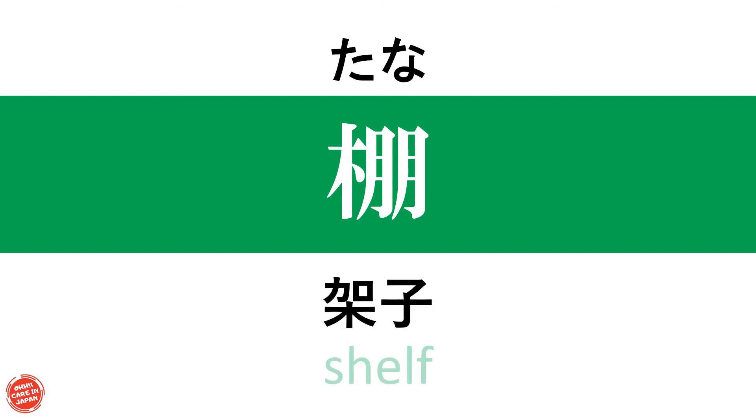記録ファイル (record file / 記録文件) — 棚 (shelf / 架子)